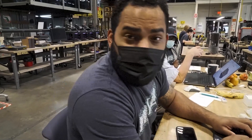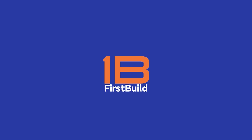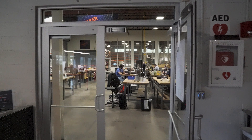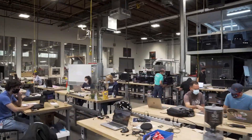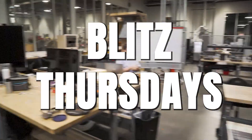Alright, you gotta say Blitz! Blitz! Blitz! Welcome to First Build, everybody, and welcome to Thursday Blitz!